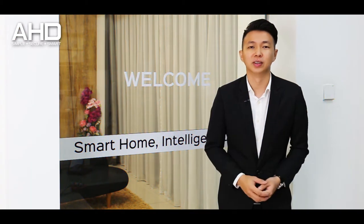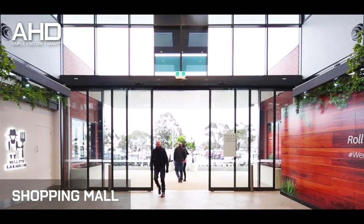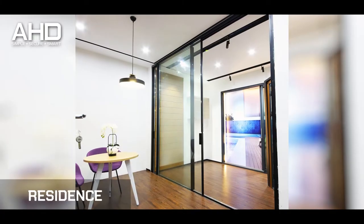Hey guys, this is Hong. In this video I will share with you automatic sliding door and the main advantages for the system is touchless to open the door. An automatic sliding door is widely used in shopping mall, hospital, factory, outlet and even residential.